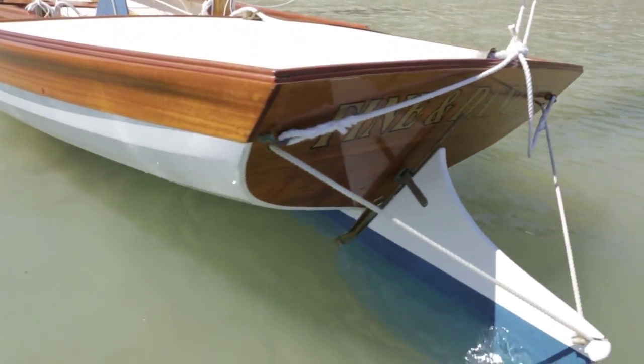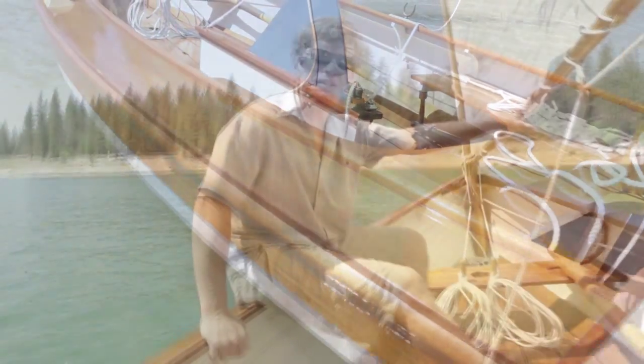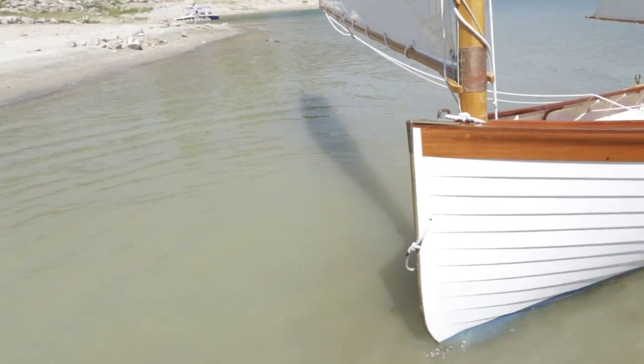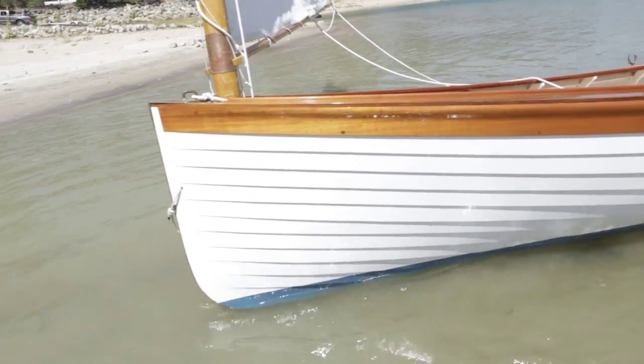This boat — if you could work straight through on it, you could probably build it in about 800 to 900 hours. It's a pretty complicated boat. It has a lot of planks — 13 planks per side — and it has quite a bit of shape in it.